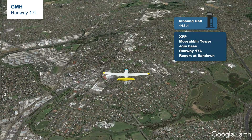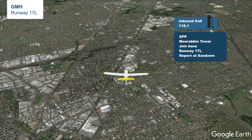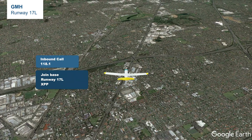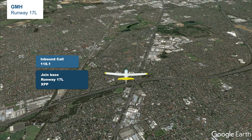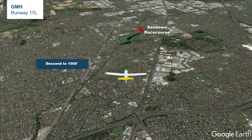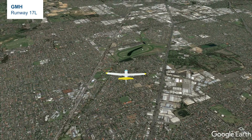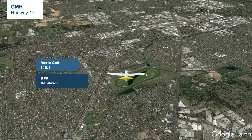The common reply from the tower is: 'X-ray Papa Papa Papa Papa, Moorabbin Tower, join base, runway 17L, report at Sand Down.' We have to read back: 'Join base, runway 17L, X-ray Papa Papa Papa Papa.' We can now start to descend to 1000 feet and start tracking to Sand Down racecourse. When overhead Sand Down, please report to tower: 'X-ray Papa Papa Papa Papa, Sand Down.'